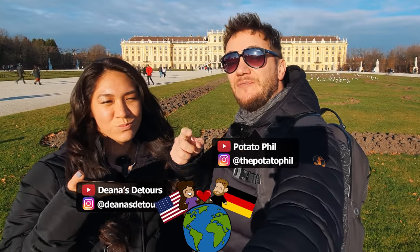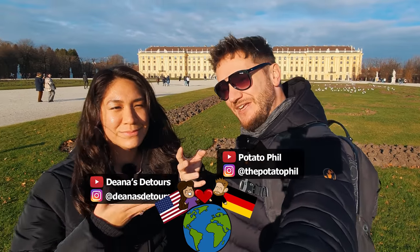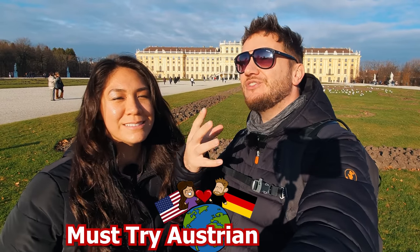What's up everybody, we are Diana and Phil, and this video is going to be all about food. We're going to take you with us here in Vienna, Austria, and try some must-eat Austrian traditional dishes.